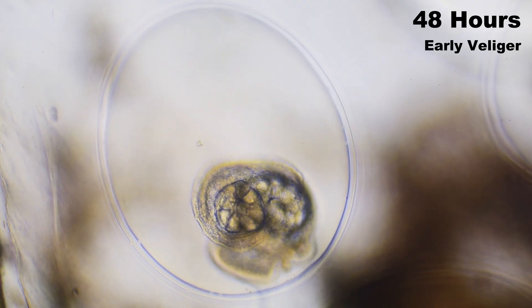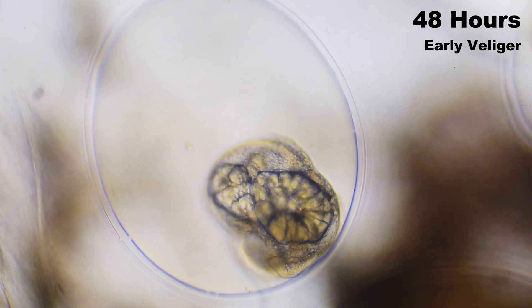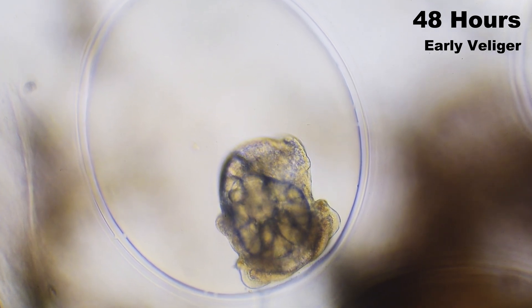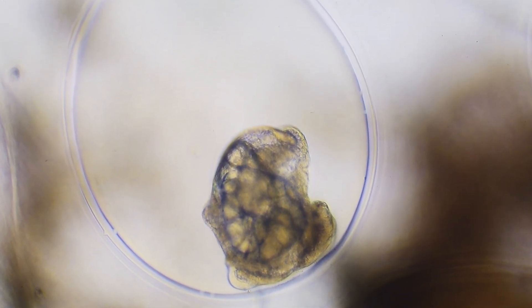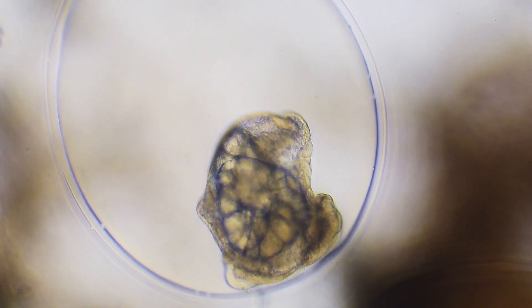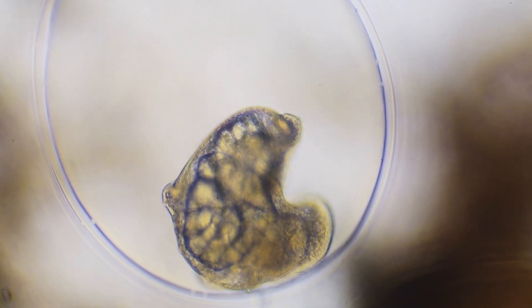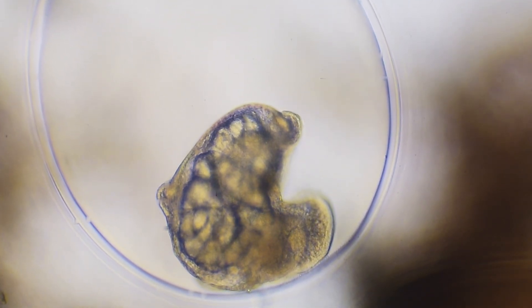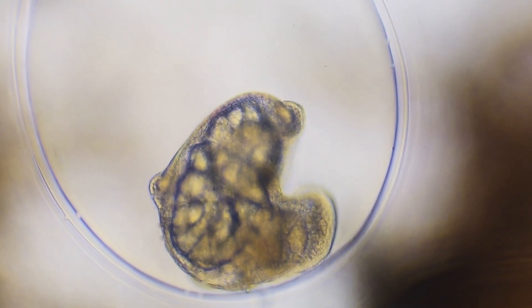At 48 hours, our embryo has transformed dramatically. We now enter the early veliger stage, where the first recognizable snail features begin to emerge. The developing foot — the muscular structure that will eventually power the snail's movement — is now taking shape at the bottom of the embryo. Above it, the shell gland is activated, secreting the initial transparent dome that will become the protective shell.